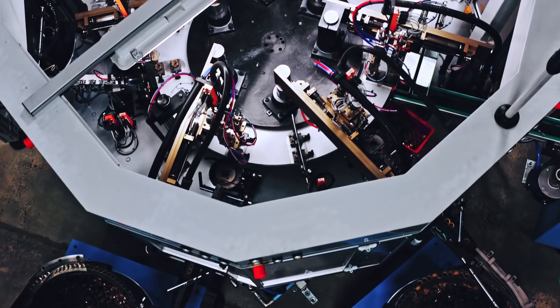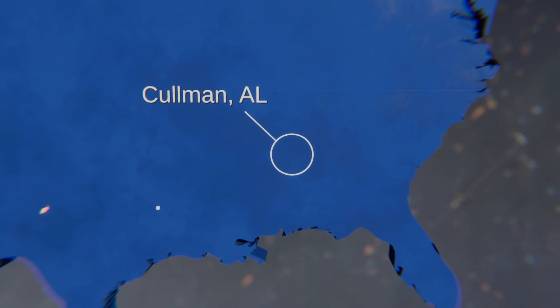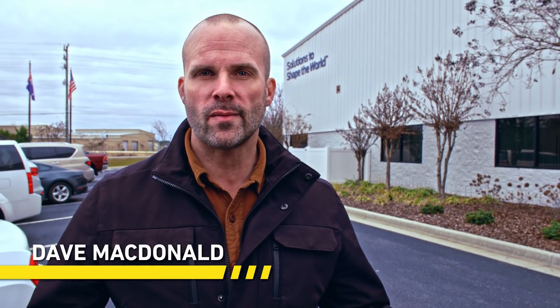Plumbing technology is changing fast and SharkBite is leading that innovation. We're here in Cullman, Alabama at the SharkBite Manufacturing Center to find out what sets them apart.